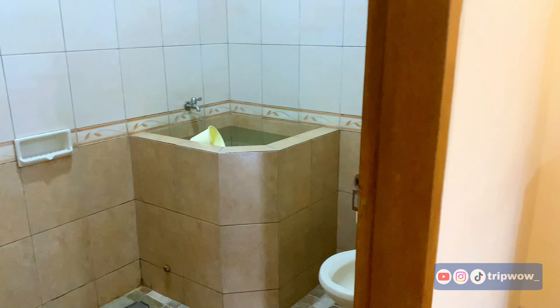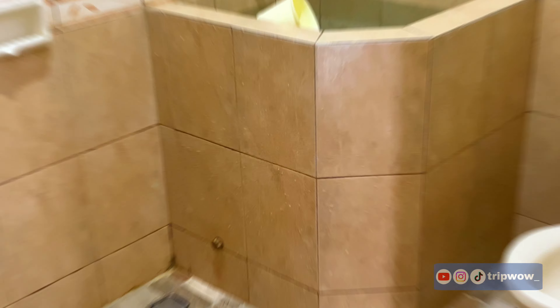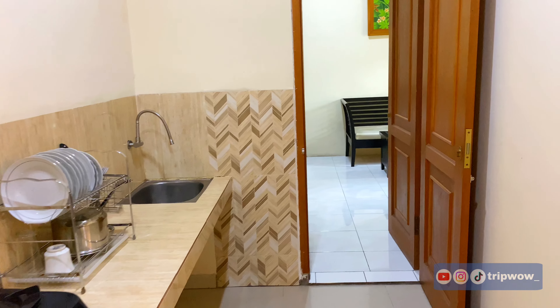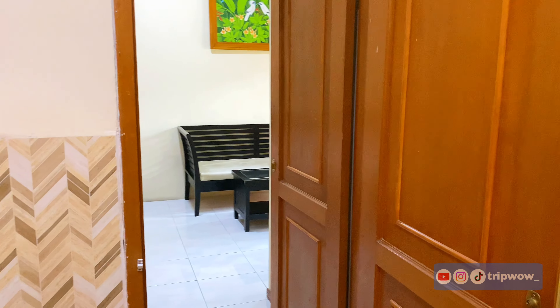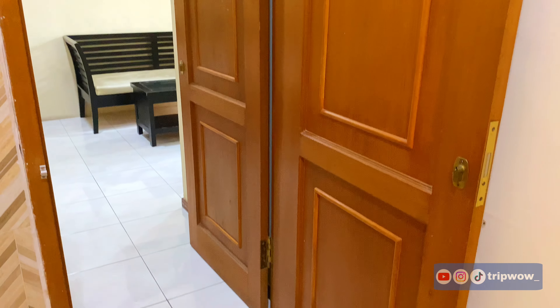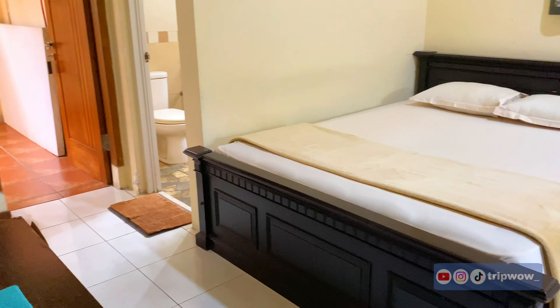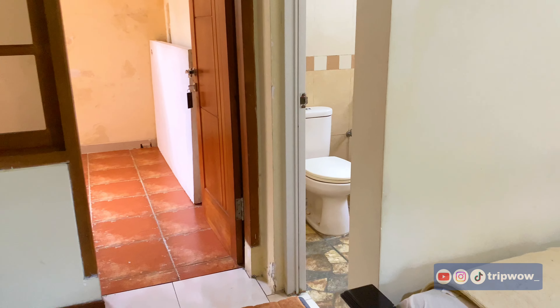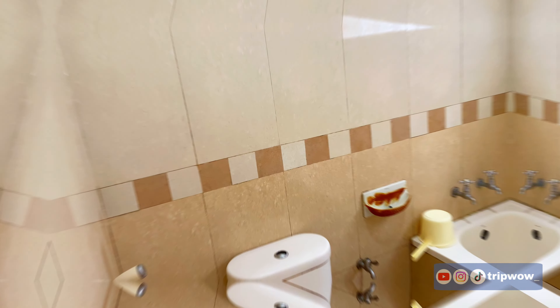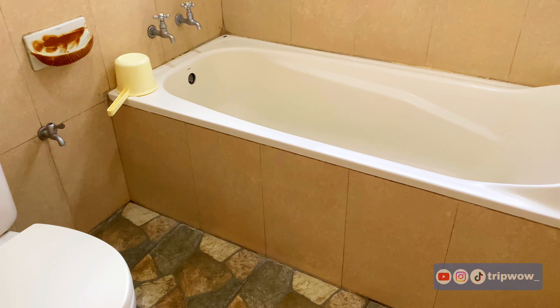Di samping area dapur ada kamar mandi, jadi untuk kamar yang kedua tadi bisa menggunakan kamar mandi yang ada di sini. Total kamar mandi di Saffir Room ada dua. Yang menarik dari Villa Oli 1 adalah benar-benar fleksibel banget. Kalau kalian mau sewa dua kamar, bisa pakai kamar satu dan dua di Saffir Room. Kalau mau nambah kamar juga bisa — di lantai satu ada tiga kamar tidur sebenarnya. Dua kamar ada di Saffir Room, dan yang satu lagi namanya Silver Room. Kalian bisa sewa dua atau tiga kamar sesuai kebutuhan.